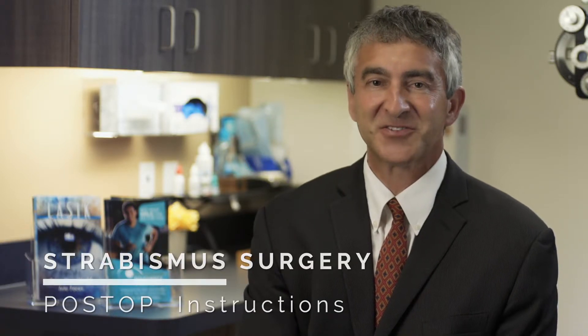Hi, I'm Dr. Adam Abrams. I'm going to go over post-op instructions for your strabismus surgery.